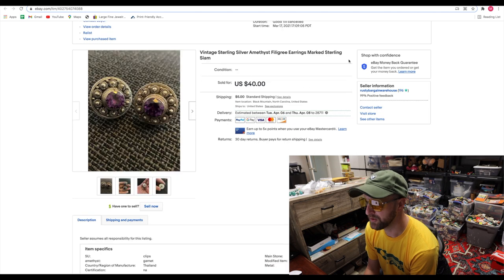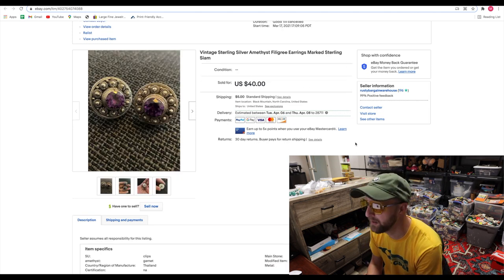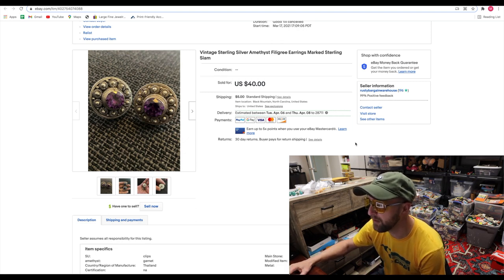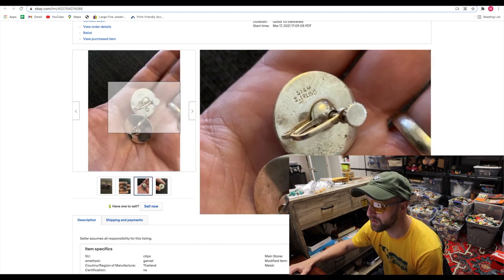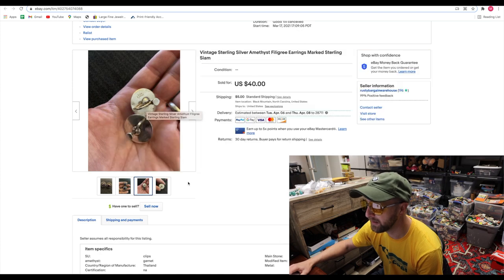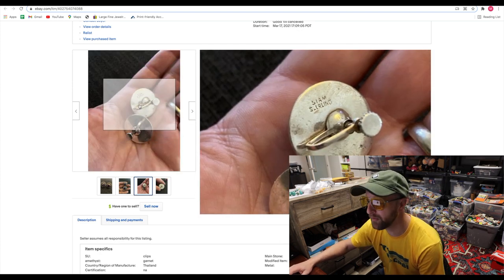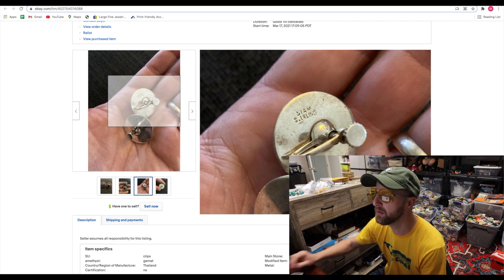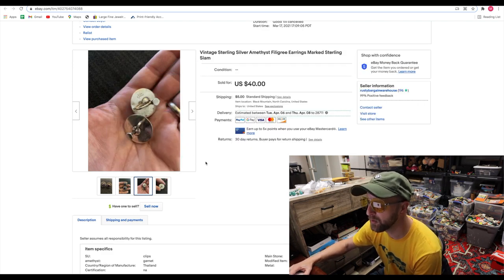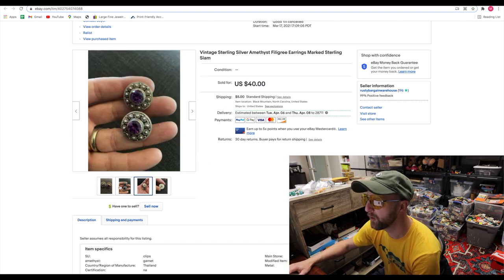Now we've got a pair of earrings — these were just gorgeous. The filigree construction was actually quite impressive, and you can see they're beautiful amethyst earrings. If I zoom in, you can see it says 'Siam Sterling.' Siam is what they used to call the country now known as Thailand — that name changed around the 1930s. So I knew since these were marked Siam that they were pre that time — 1920s to 1930s earrings made out of sterling silver. I cleaned them up a little bit. They'd cover your whole earlobe. I paid $15 for them and sold them for $40.